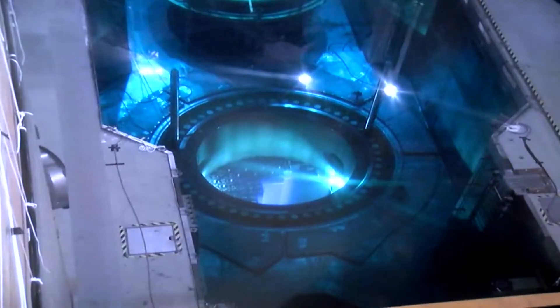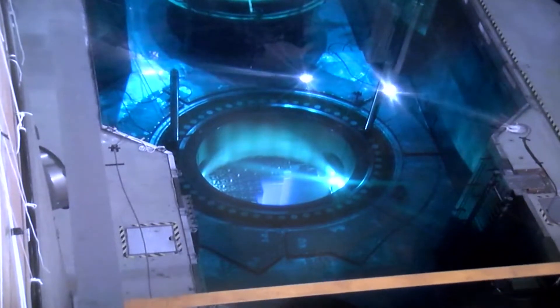I am the reactor services manager for Byron Station. That means I am the manager over a team that does all the nuclear fuel handling on site. We do core offload and reload, and I'm also the manager of a team that disassembles and reassembles a reactor head for refueling outages.